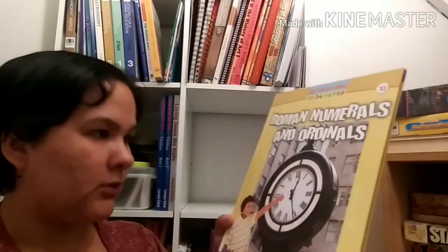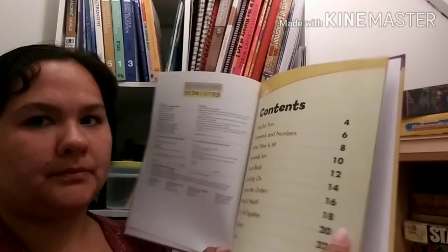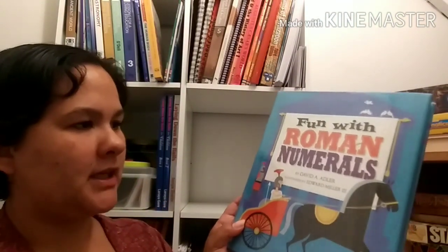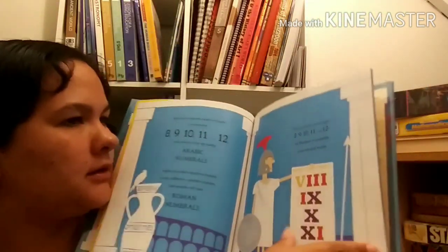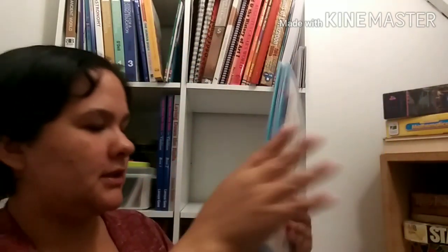We'll also be learning about Roman numerals. I got this book - Fun with Roman Numerals by David A. Adler, illustrated by Edward A. Miller. It has colorful text to keep their interest - kind of a boring subject to read about.